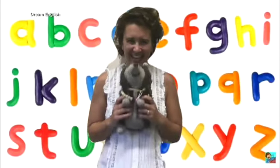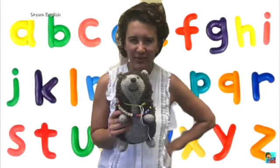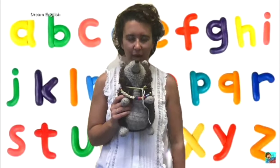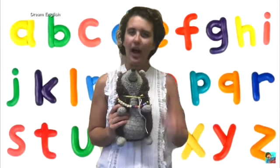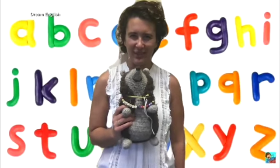Hi class! Hey kiddos! Hedgy and I are super excited to go on an alphabet scavenger hunt today. We are going to pick at least one letter of the alphabet that we feel very strong and confident in, like the letter T. I know really well because my name, Teresa, begins with the letter T.